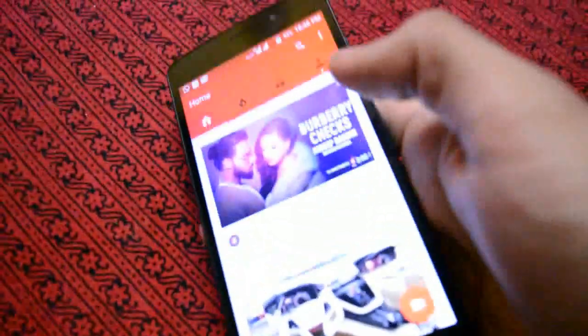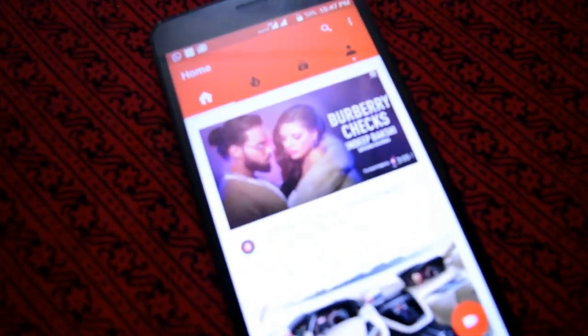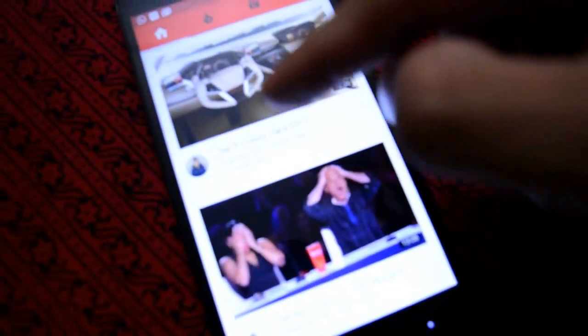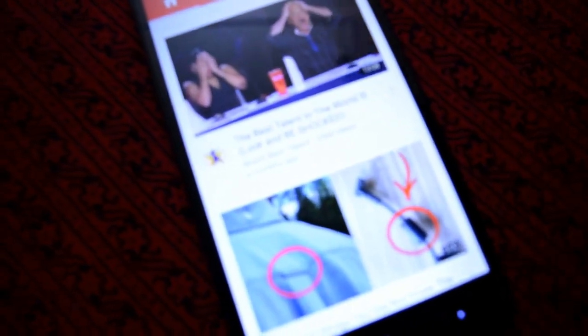Coming to the screen protection, it is not Gorilla Glass but uses a completely new company called Asahi Glass. We don't know much about it, but they say it is well protected and will handle daily scratches. It will not break if you keep the phone on a rough surface or drop it from a height of four to eight feet. It also supports 4G LTE, 3G, and 2G.